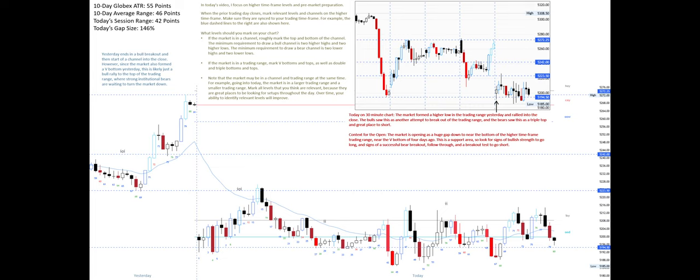Note that the market may be in a channel and a trading range at the same time. For example, going into today the market is in a larger trading range and a smaller trading range. Mark all levels that you think are relevant because they are great places to be looking for setups throughout the day. Over time your ability to identify relevant levels will improve.